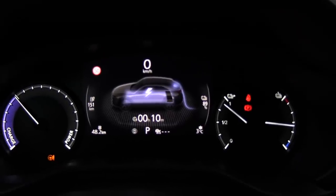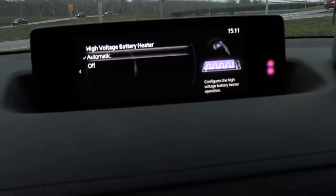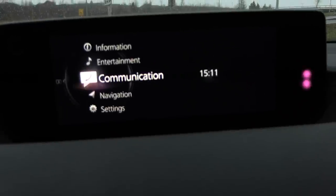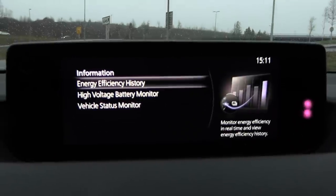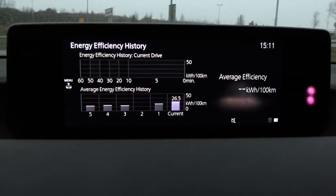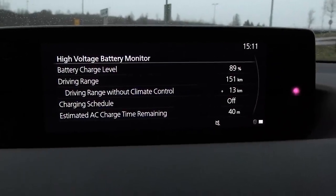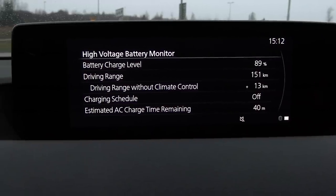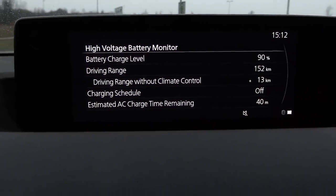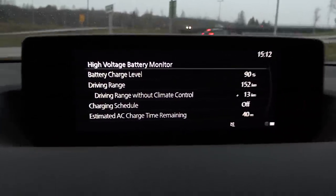One nice thing about the MX-30 is that you can always see the charge in percentage. You can also see it inside the screen — if you go to Menu, Information... actually, going to High Voltage Battery Monitor — I thought maybe some battery status, but nothing useful to see there.